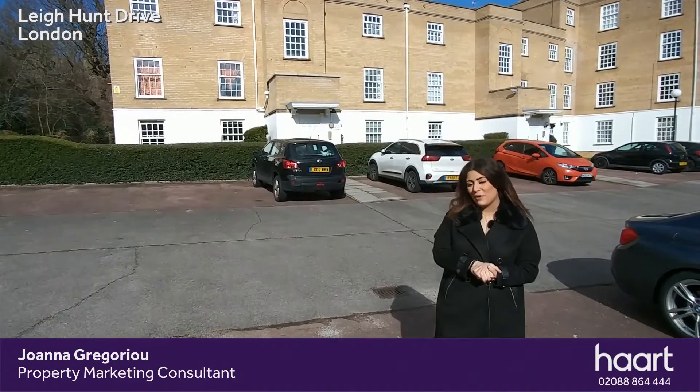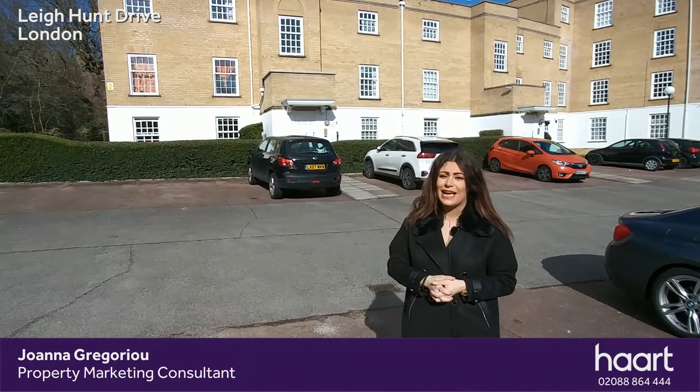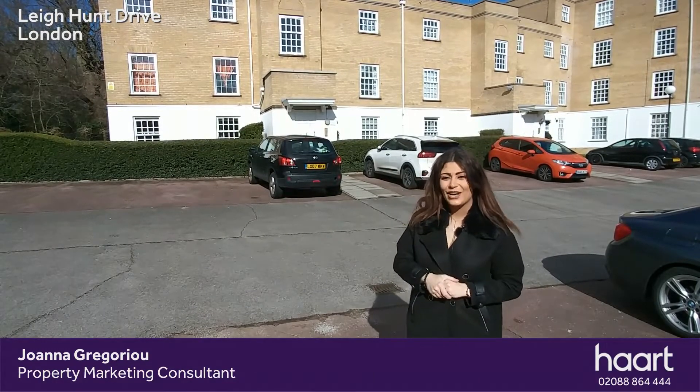Hello everybody, I'm Joanna from Heart Estate Agents and welcome to another quick sneak peek. Today I'm here at Lehunt Drive to give you a closer look inside this two-bedroom apartment. Now this property is located in the heart of Southgate and really isn't one to miss. Let's take a closer look inside.